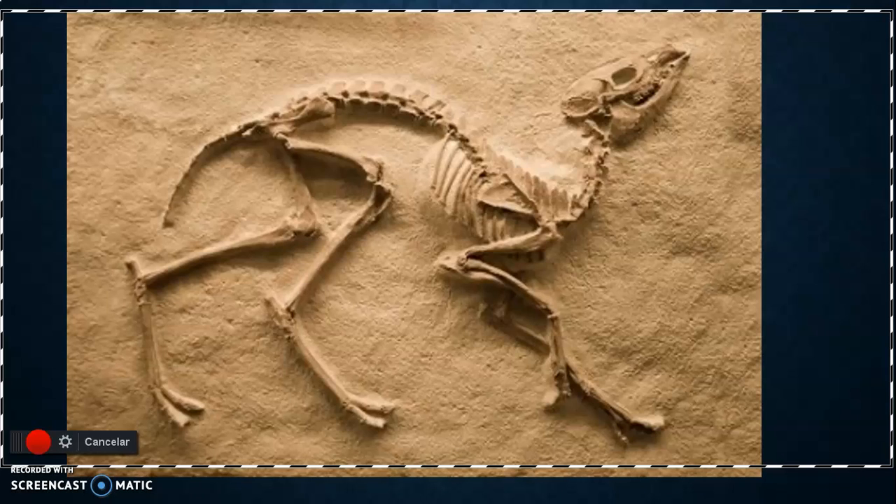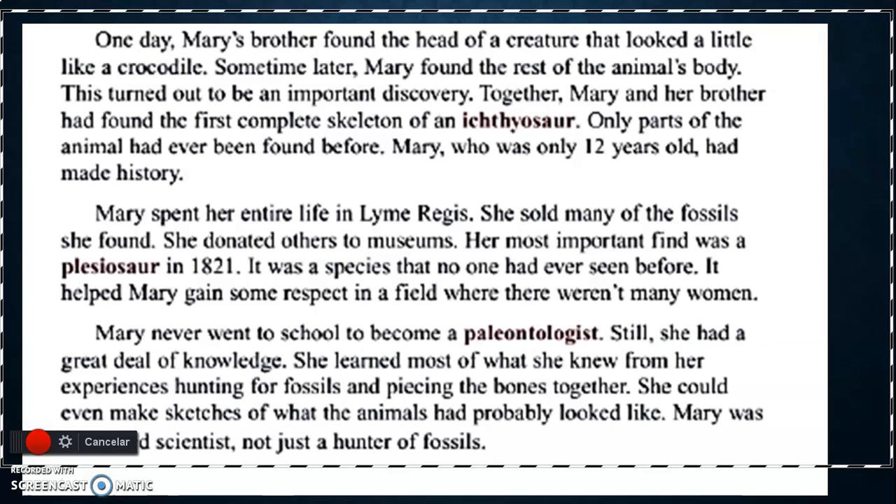They found them and sold them as relics — los encontraban y los vendían como reliquias. The father and Mary, in the beginning. Then, when they started looking for bones, one day Mary's brother found the head of a creature that looked a little like a crocodile. Some time later, Mary found the rest of the animal's body, and this turned out to be an important discovery. Together, Mary and her brother had found the first complete skeleton of an ichthyosaur. Only part of the animal had ever been found before.